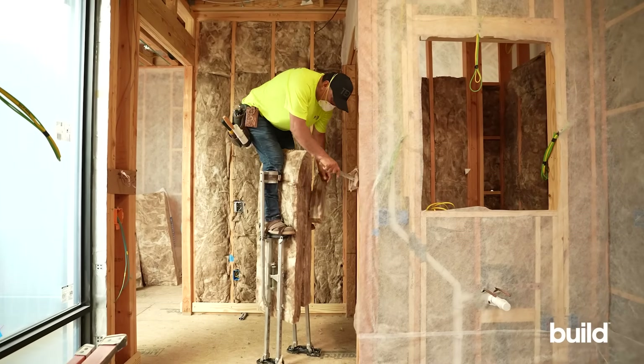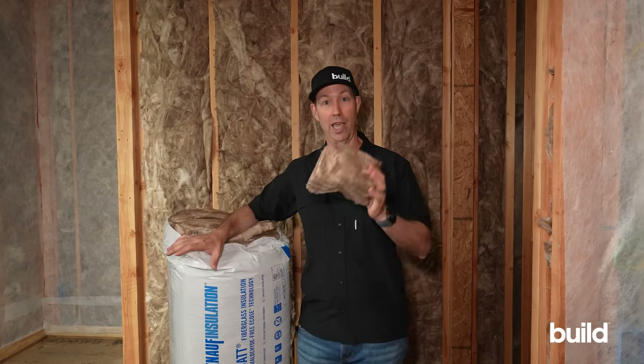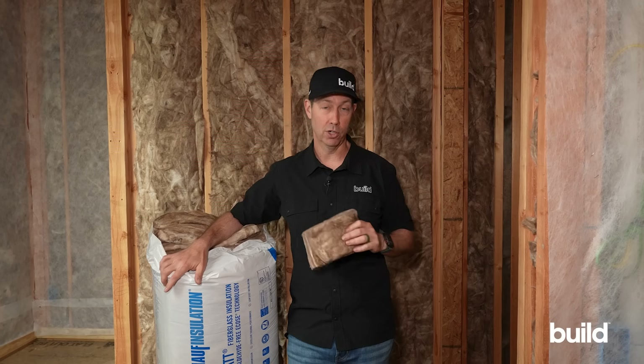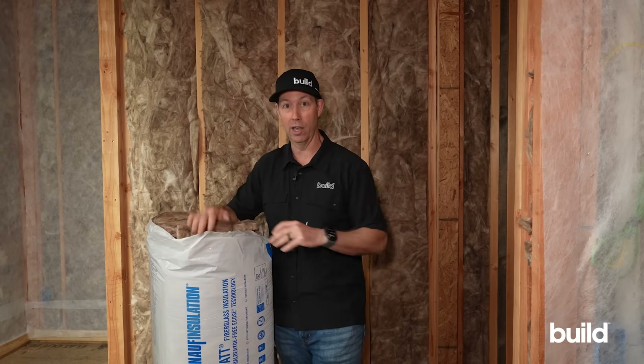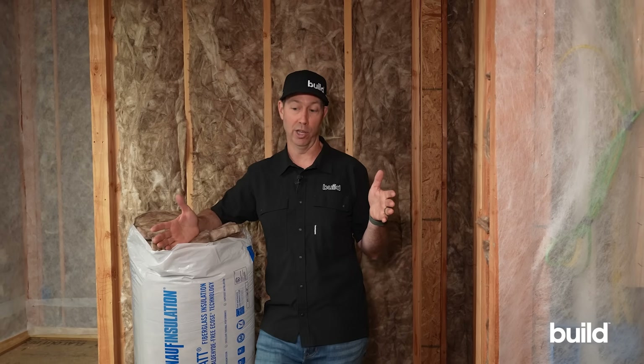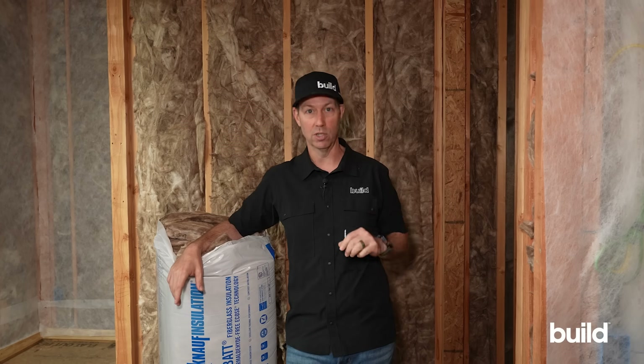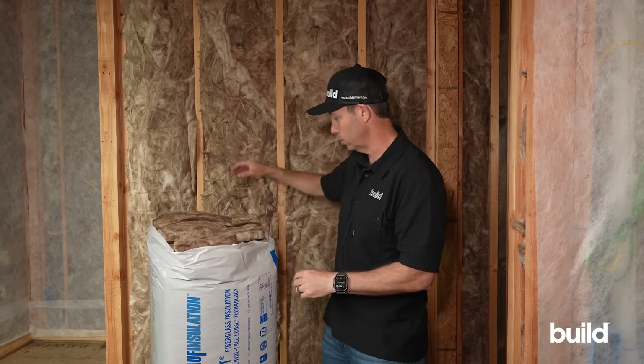The next thing to talk about is air transfer, because if air is moving between rooms, it transports sound as well. I learned this as a young builder working on attached condos. A sound engineer told me that if we drilled a half-inch hole in a 10-inch thick concrete wall, you could hear someone on the other side as if you were standing right next to each other. Air paths are that significant.